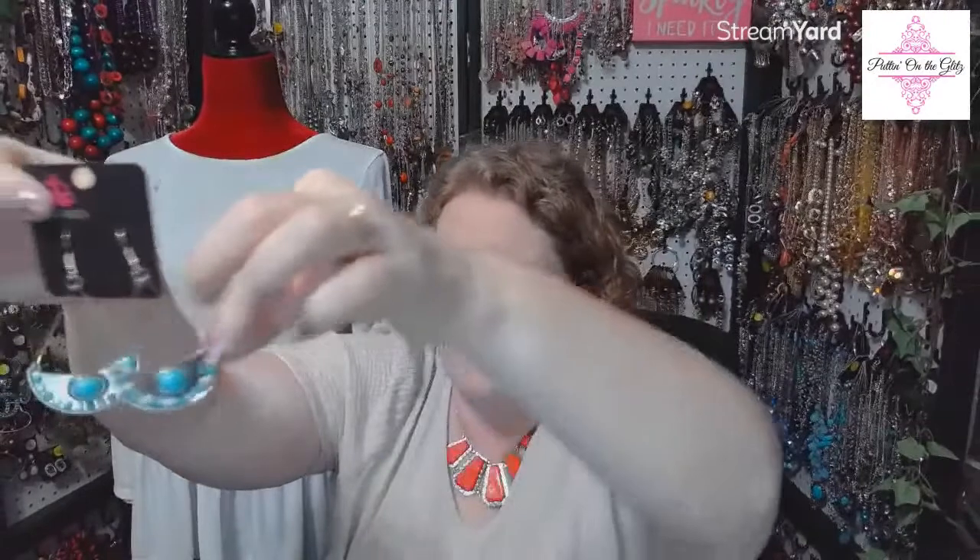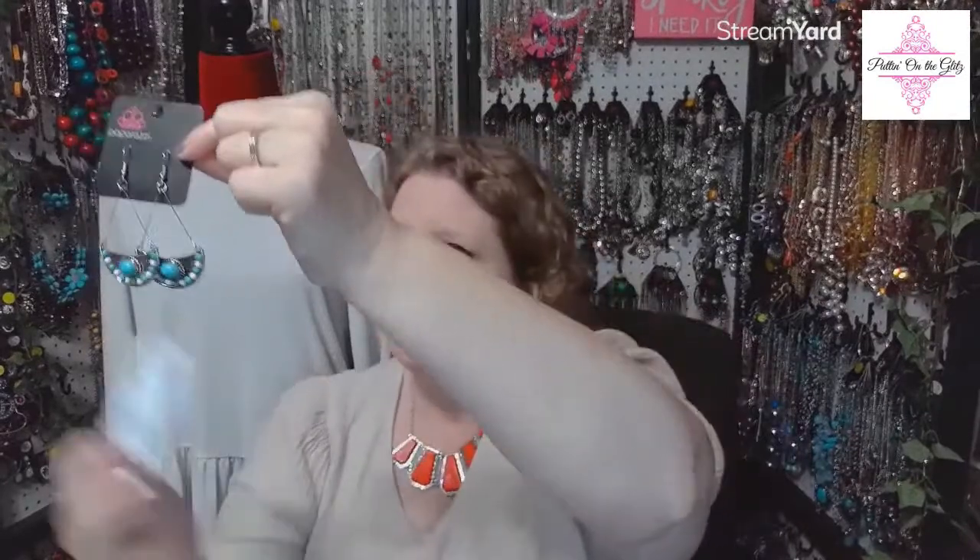These are called Canyon Canoe Ride in multi. We have the crescent shape at the bottom in polished silver, with a blue crackle stone in oval, and then white and blue alternating crackle stones in the round shape at the bottom. Hung by a thin wire from a fish hook back. I have three pairs. Canyon Canoe Ride in multi — three available, number sixteen.